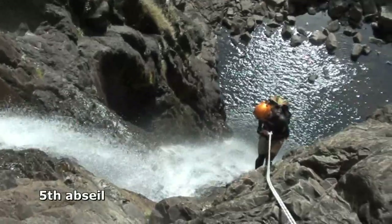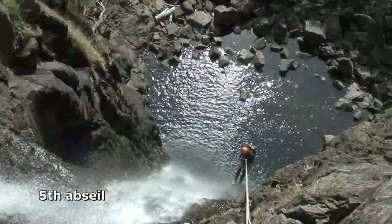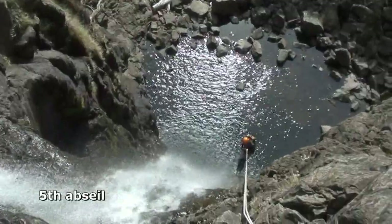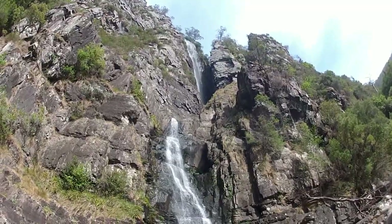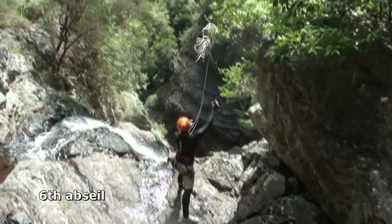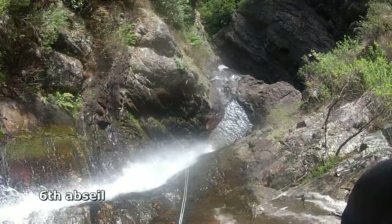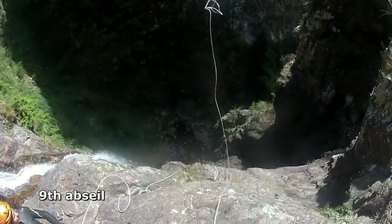From here on, abseil after abseil takes you down cascading precipices, sometimes in the flow and sometimes to the side. Be prepared and aware of constant rockfall danger. On a warm day with an efficient party, wetsuits probably aren't required because the swims are short with plenty of sun exposure to warm up.